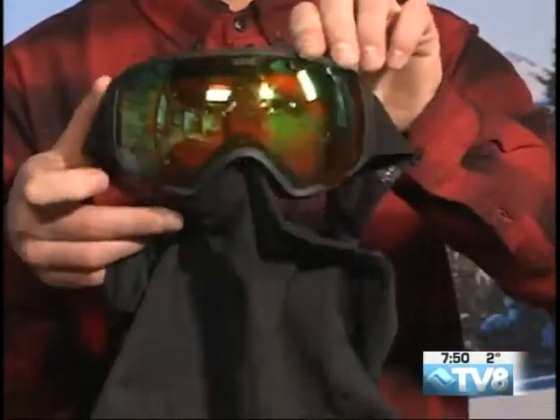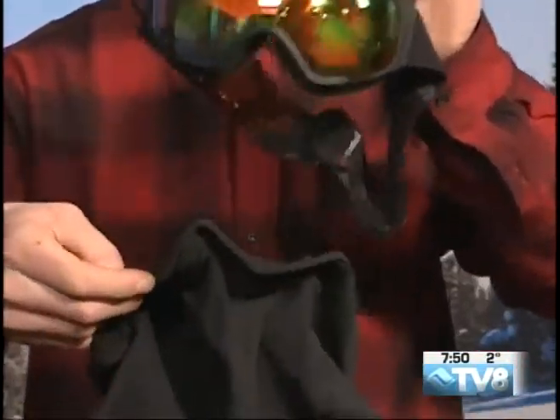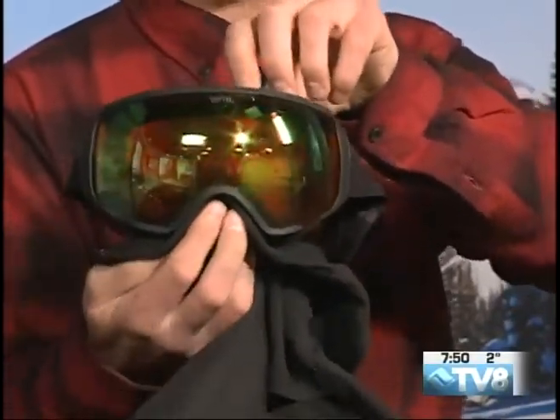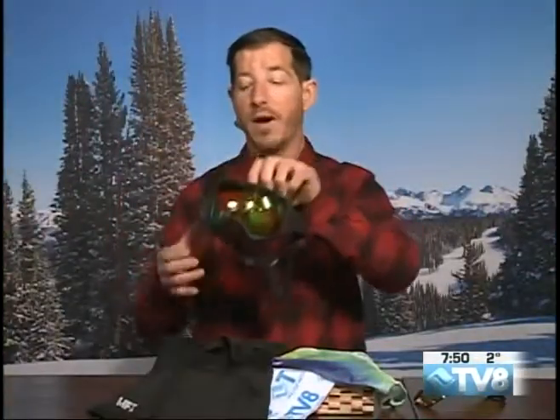So when it does get snowy, you're good to go with the face mask. This is the men's face mask trying to go on a women's goggle, so he's not so happy about that. But if you get the women's face mask, it just clips right in there.